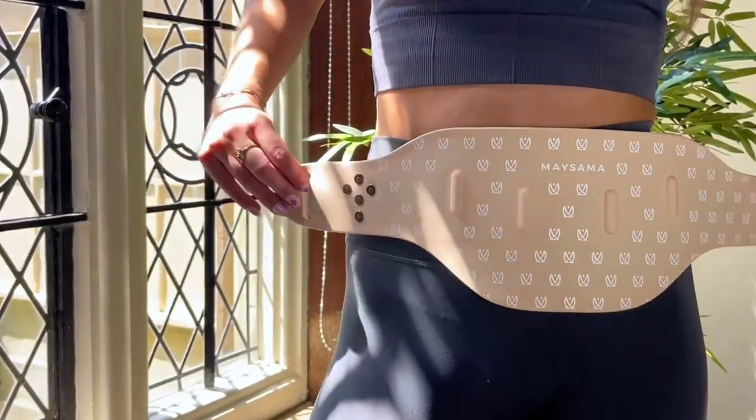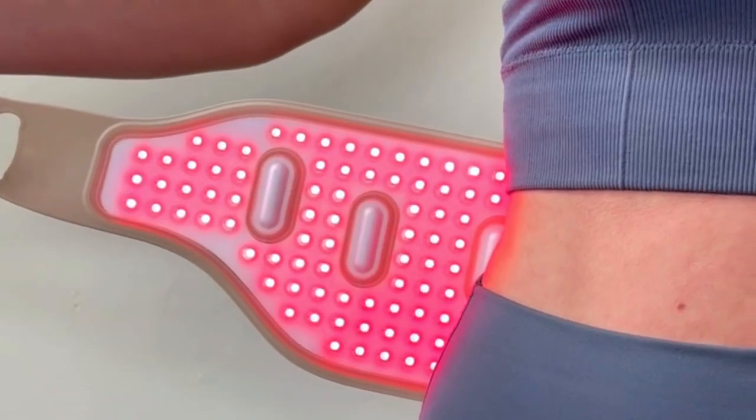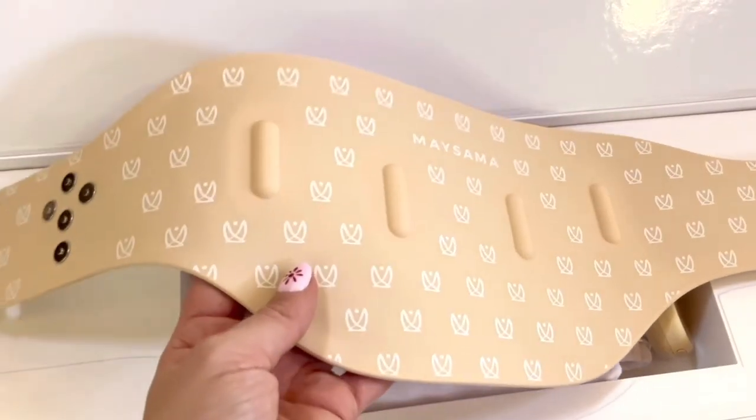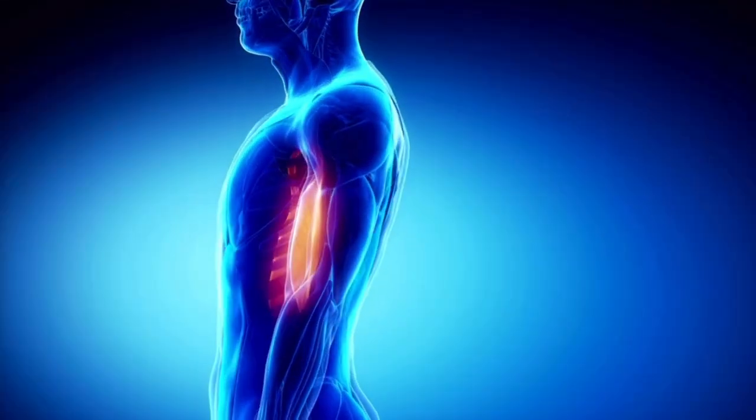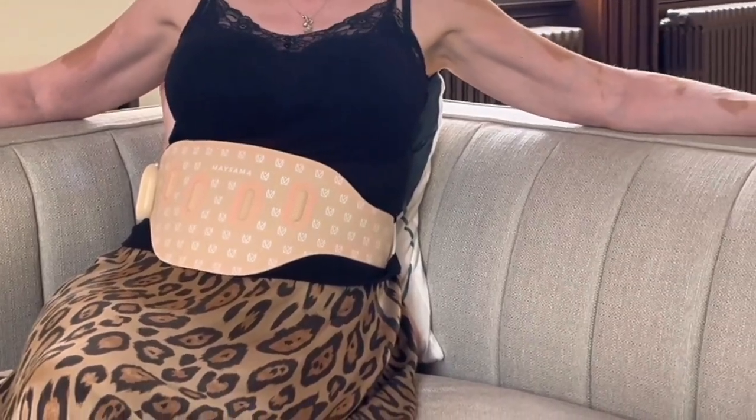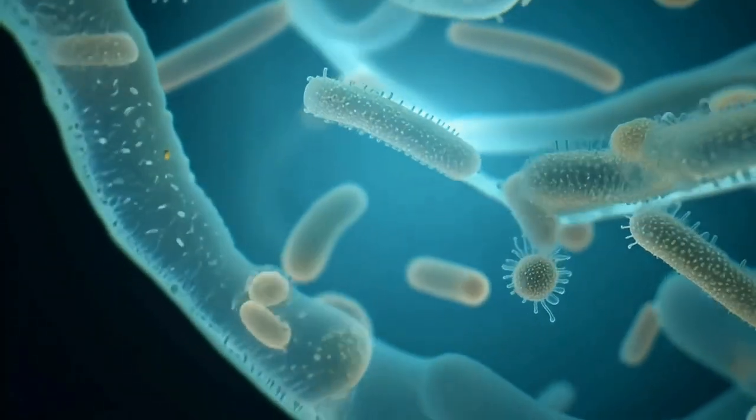More than skin deep, this new device is designed to take your wellness routine to the next level. Meisama's LED Belt brings together the power of red and near-infrared light, gentle vibration massage and flexible design to help support your well-being from the inside out. Whether you're managing muscle recovery, looking for natural comfort during your menstrual cycle or supporting your gut health, this wearable device offers an easy and effective way to incorporate LED therapy into your daily routine.